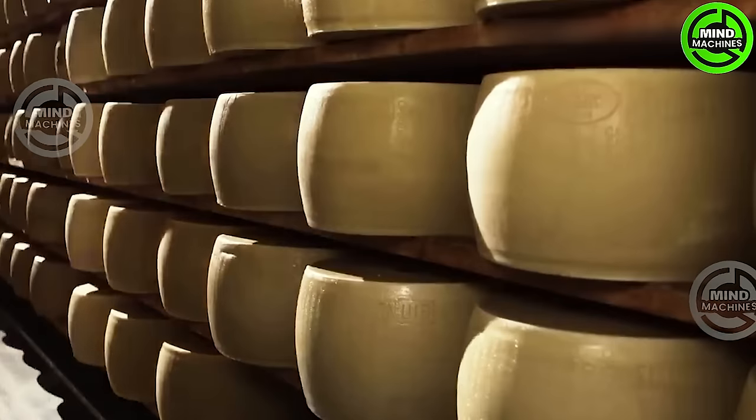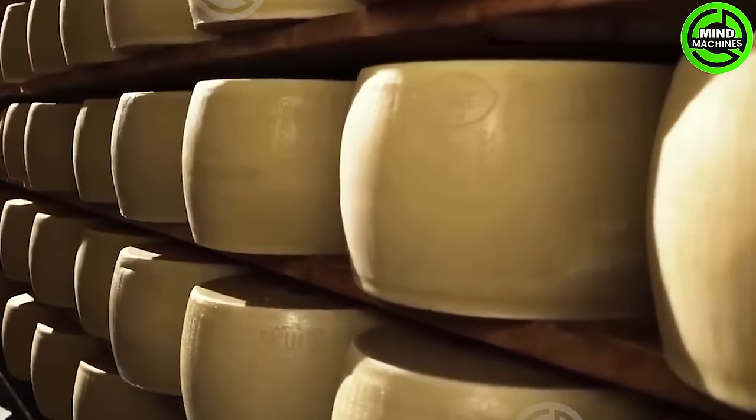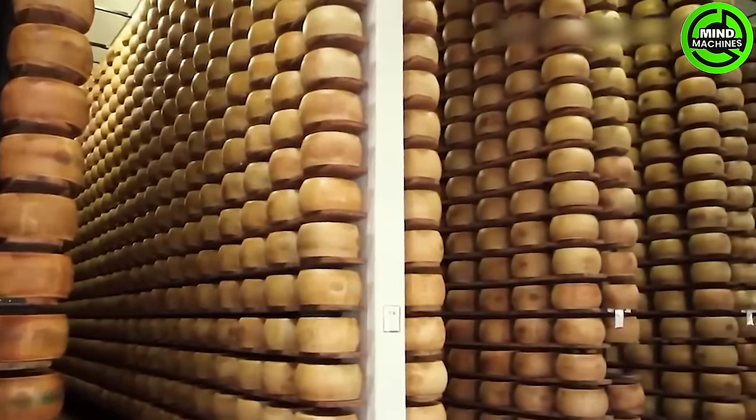A wheel of Parmesan cheese can cost over $1,000 as it takes at least a year to age. It requires 131 gallons of milk to produce and can only be made in a limited region in Northern Italy, specifically in the Emilia-Romagna area.